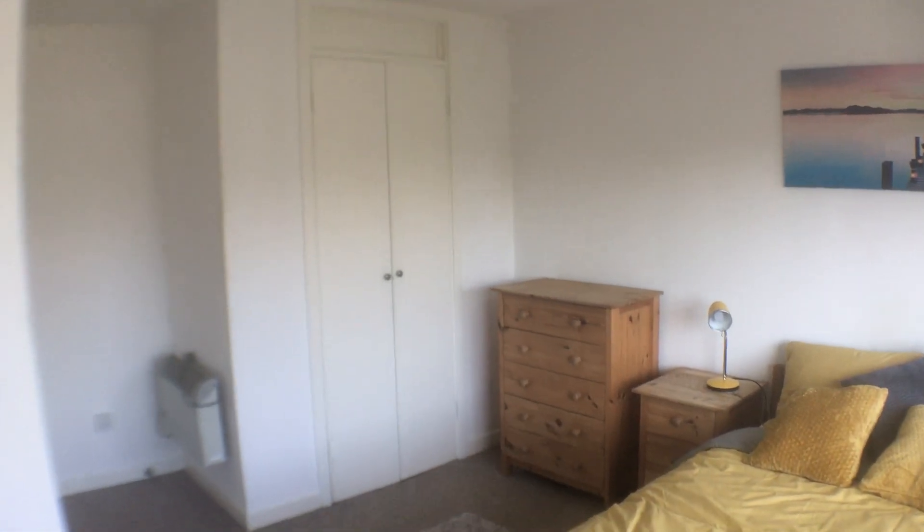Over there is the built-in walk-in wardrobe. In the walk-in wardrobe we've got a shelf with storage on that side, lots of storage, and more storage shelves on this side as well. So that's room one — I hope you like it. If you're interested and you'd like a viewing or any more information, please do not hesitate to get in touch with me. I look forward to speaking to you soon, thanks for watching, bye bye!